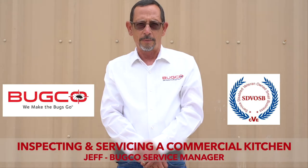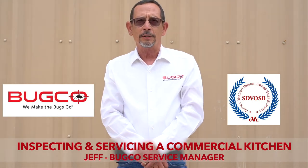This is Jeff with Bugco Pest Control Service Manager. Today we're going to inspect and treat a commercial kitchen.